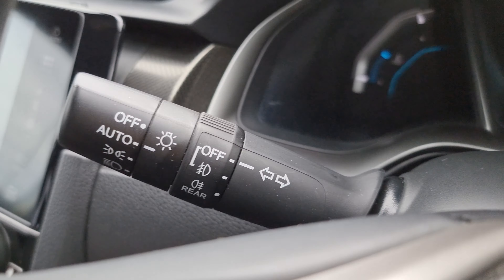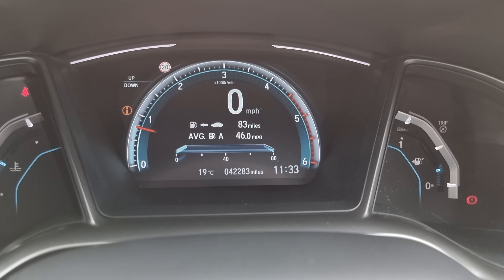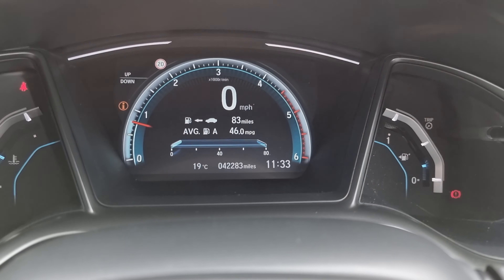We also have lane keep assist, automatic headlights, and windscreen wipers. As you can see, the car has done 42,283 miles.